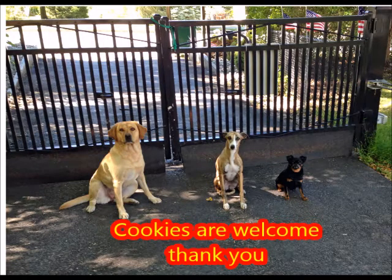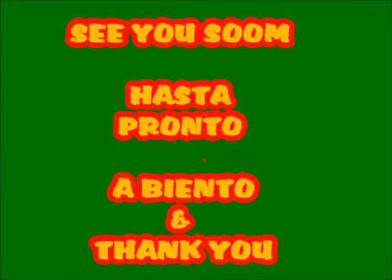Thank you very much. They love to have your cookie. Here's your guide again — thank you so much.